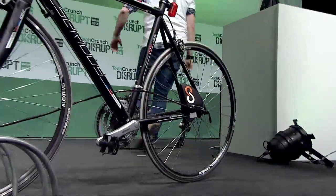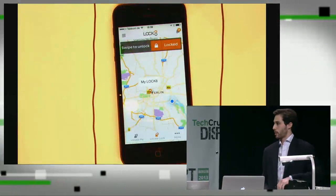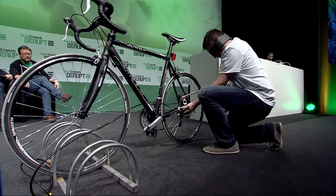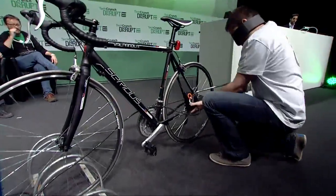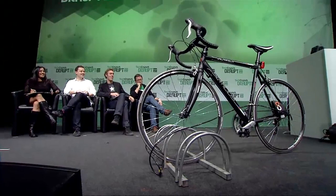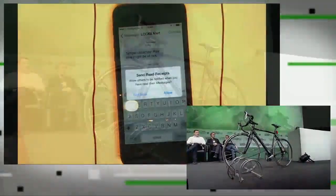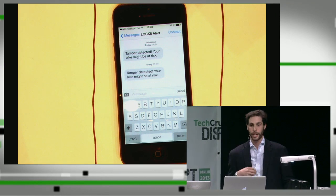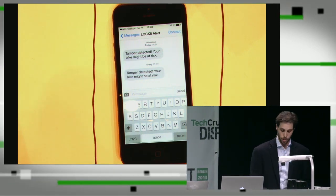Now I can lock my Lock8. Let's say a thief comes in and wants to tamper with it — there's our thief. He's got his nice little saw. Let's see what happens. It's completely alarmed — the thief won't want to stay. And guess what happened just now? I got an alert. Tamper detected — your bike might be at risk. Lock8 sent a push notification to my phone alerting me that there was a problem.